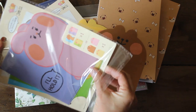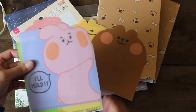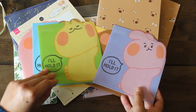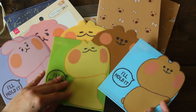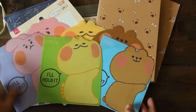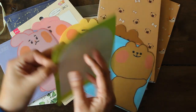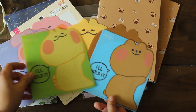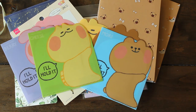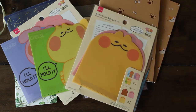This one also comes with three designs — three characters: Berry, Cheese, and Mori. Again self-adhesive, and this one opens on the side. Super cute. I got an extra one that I'll probably be mailing off to one of my snail mail friends.